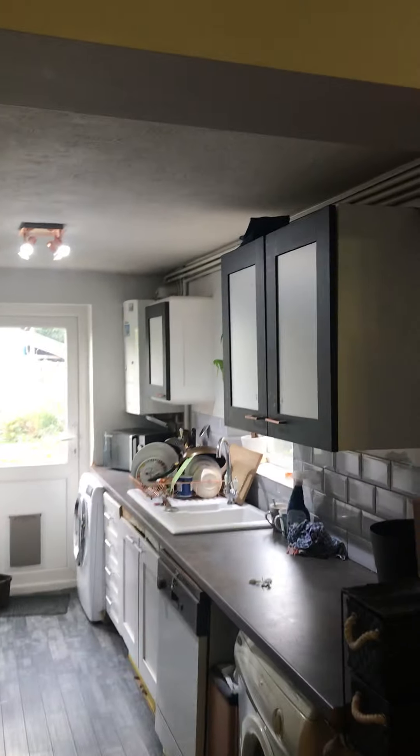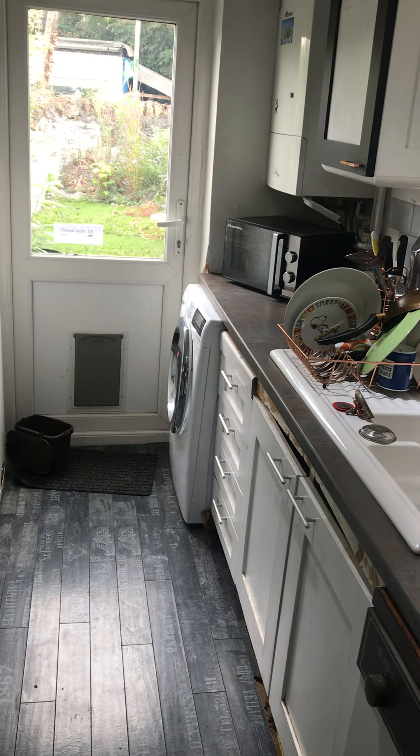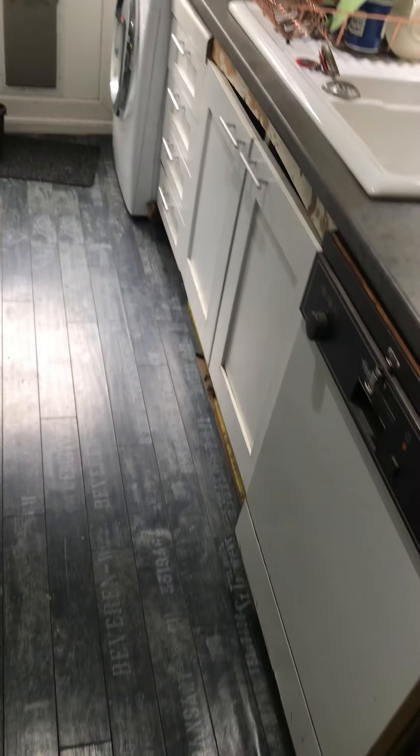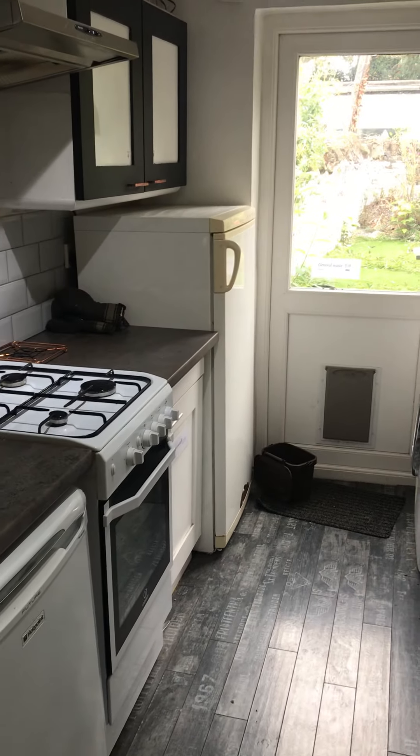Leading down through to the kitchen, there's a mixture of overhead and base units. Then you've got a washer and dryer in that corner, base units, dishwasher, and your fridge freezer.